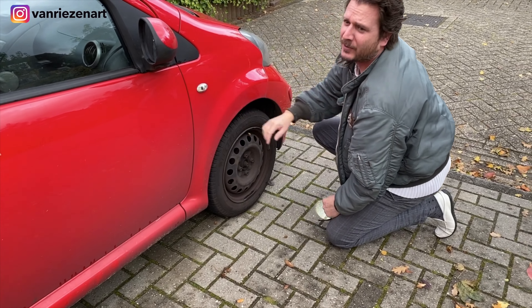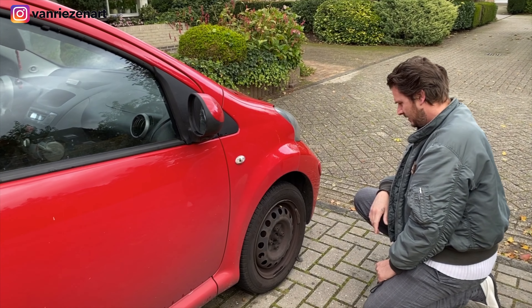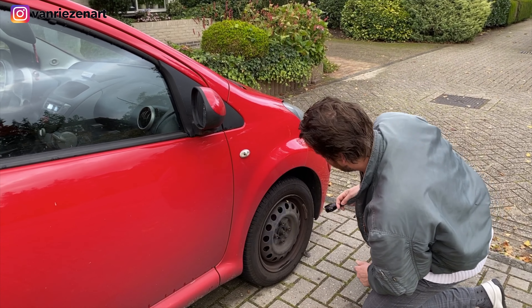Oke, tapi Stefan kemarin tuh ya, dia nabrak atau apa? Something was laying on the highway and you tried to go around it so you hit it. Now you think it's alright, I guess.